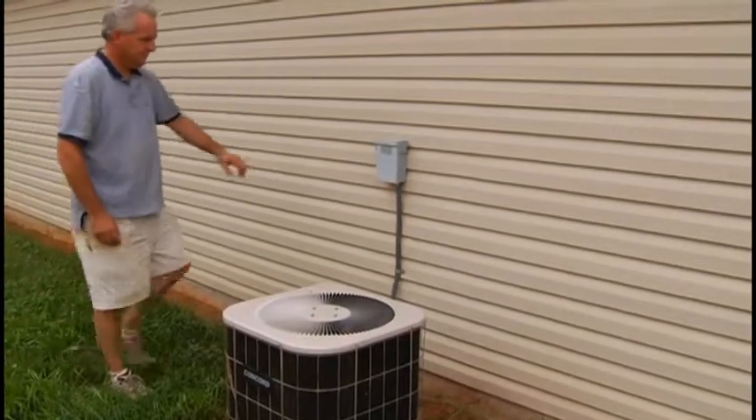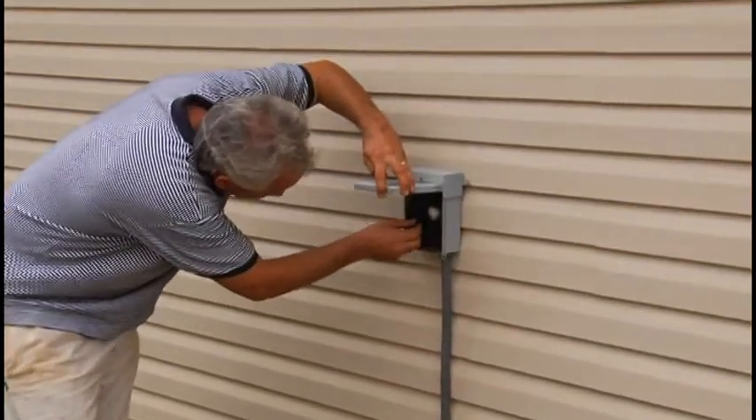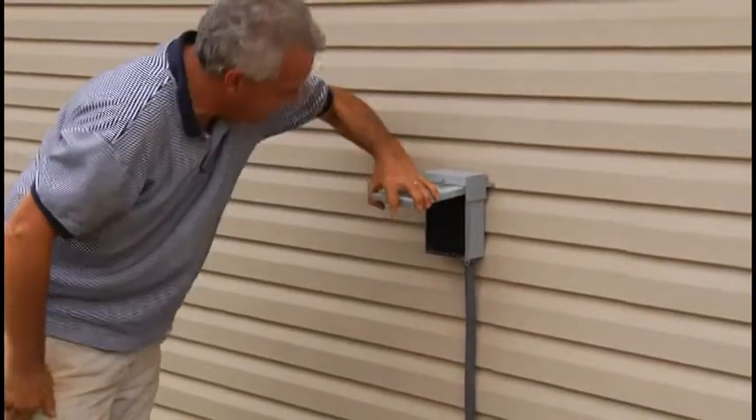If your air conditioning system fails to operate, check the fuse first. Unlike other systems, your AC system has its own fuse located next to the condensing unit. If it has blown, contact a heating and cooling specialist for suggestions and repair.